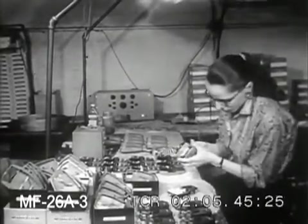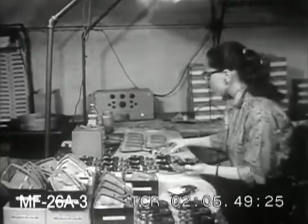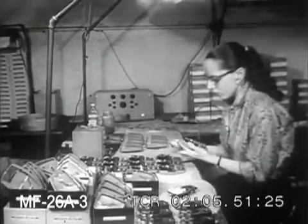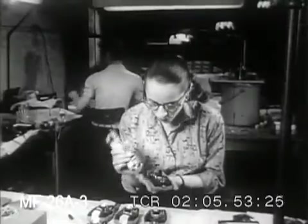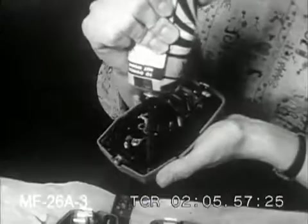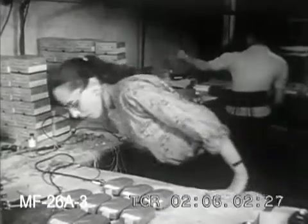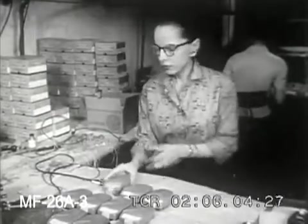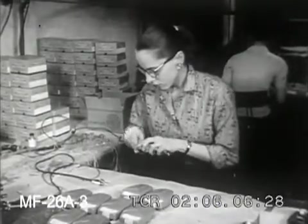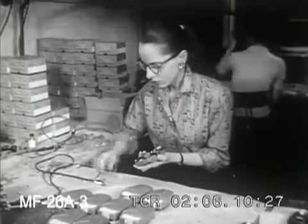Here being assembled is the result of the research carried out by this organization — an instrument called the thermometer, which applies the principles of electronic heat measurement, long in use by industry, to the measurement of body temperatures. We see a unit being tested for accuracy by being tied in with a heat source whose temperature is controlled to within hundredths of a degree.